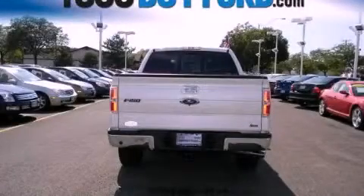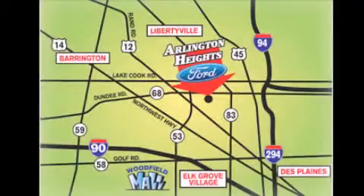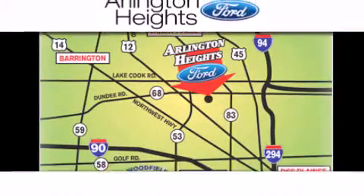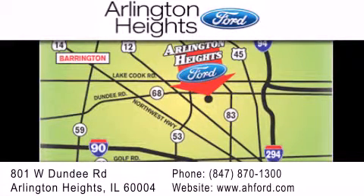This vehicle won't last long at this price, call and arrange a test drive now. Arlington Heights Ford is located at 801 West Dundee Road in Arlington Heights, Illinois, only five minutes north of the Woodfield Mall — number one in what matters most.